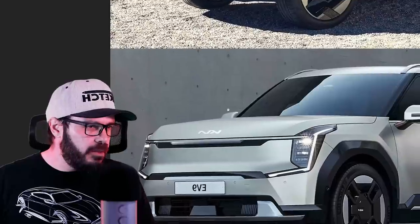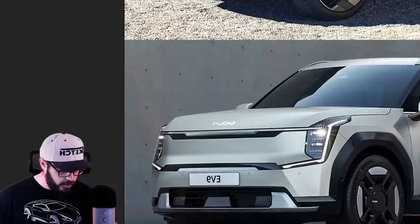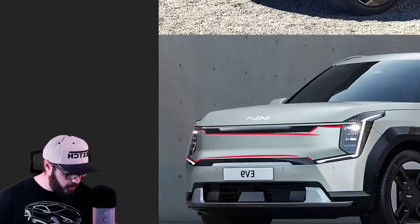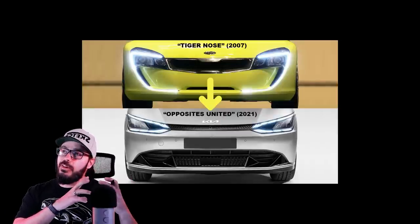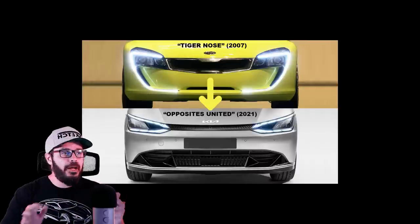I can still see the Tiger Nose on the EV9 down at the bottom. You can clearly see the Tiger Nose with this graphic going and connecting in the middle, creating the legendary Tiger Nose introduced in, I think, 2006 or 2007 with Kia. And they've implemented it ever since for a strong brand identity.